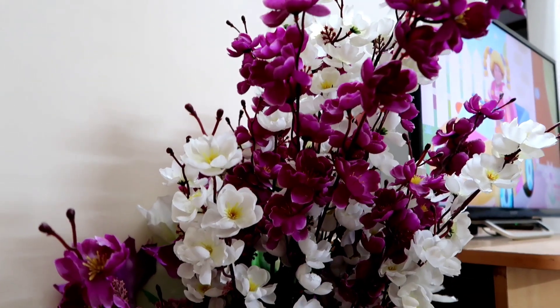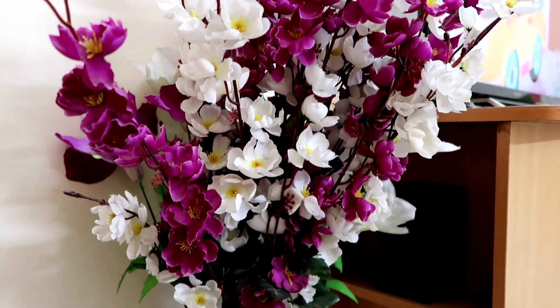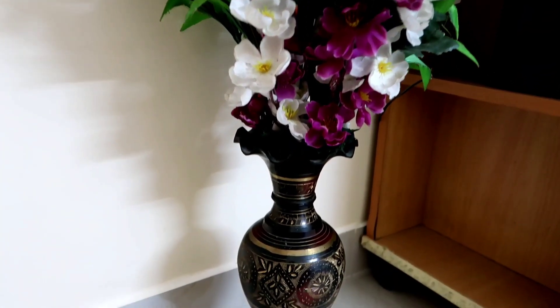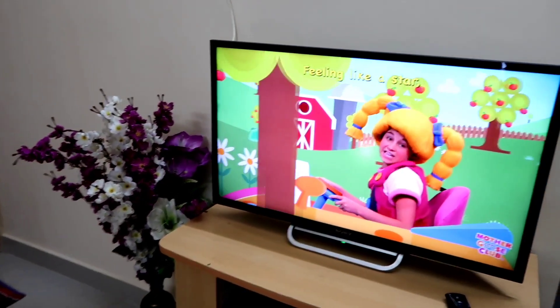I have not been able to buy so many options after shifting. There is a flower pot here. Someone asked me if I have a pot — this is a copper pot. Then I have a TV stand here.